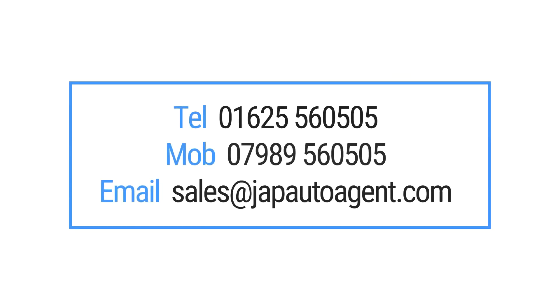Check out our customer reviews or head to our YouTube channel found on our website to see the quality of the cars we supply. To learn more, pick up the phone and speak to us direct without obligation — ask for Paul. Telephone: 01625 560505, or mobile: 07989 560505. Email: sales@japaautoagent.com.